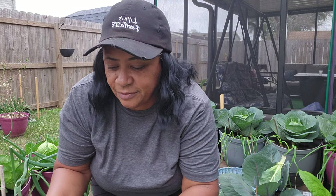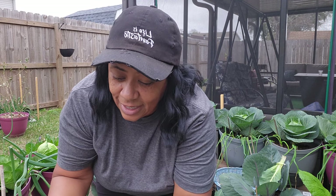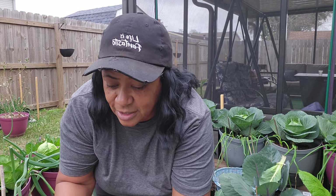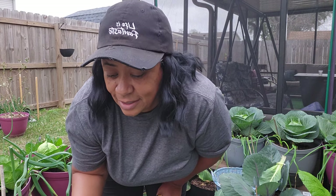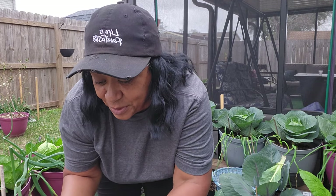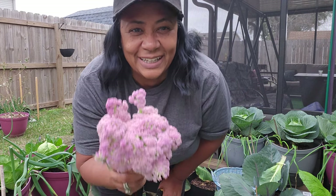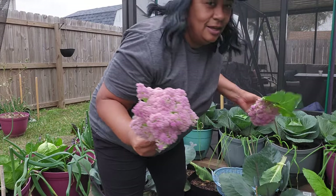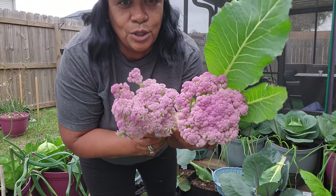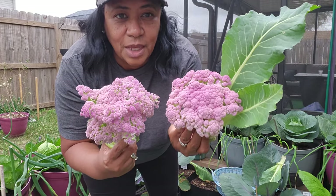I hope everyone is having a great day today. I hope y'all are able to get into your garden and get some stuff done if it's a pretty day in your area. I am in Louisiana, Zone 9B, and it is still Mardi Gras down here in New Orleans — but I did that yesterday, so I'm all Mardi Gras'd out. This is the second one I am cutting off — two purple cauliflowers. I will wash them up real good and put these in the freezer.